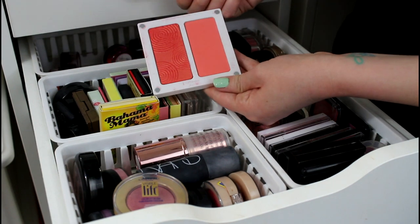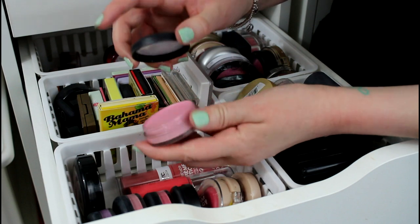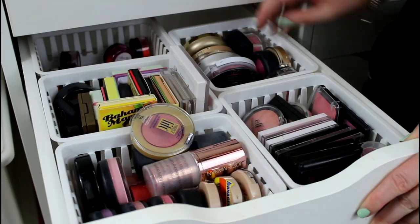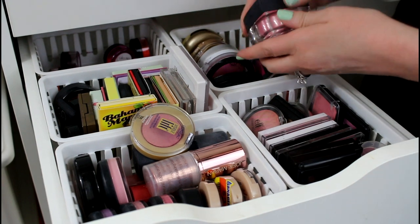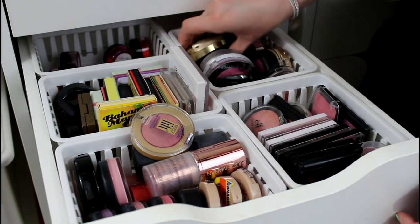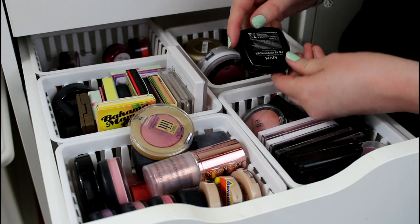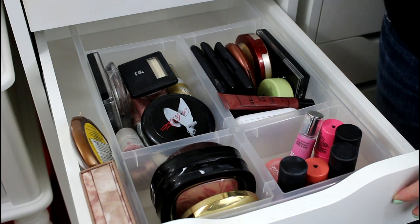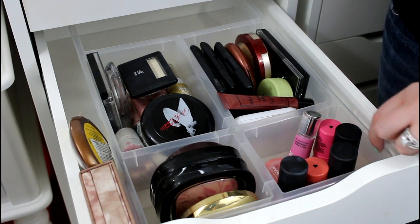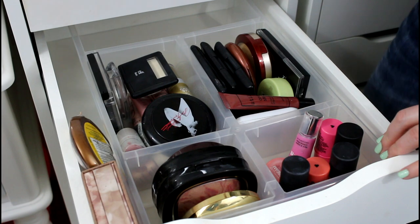Continuing with high-end and drugstore blushes, I've got the BOMB products — Bahama Mama, Sigma blushes from the Crème de Couture, and a beautiful one from the Sephora Pantone collection. Then MAC Crème products you can use as lip or cheek. I love these ELF cream blushes even though the packaging is huge. I've got a bunch of Milani blushes — fantastic — a Hard Candy one, some NYX ones including a really nice dusty rose. These little IKEA organizers have come in really handy.